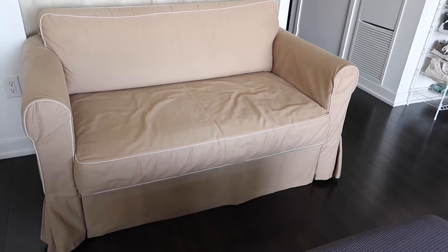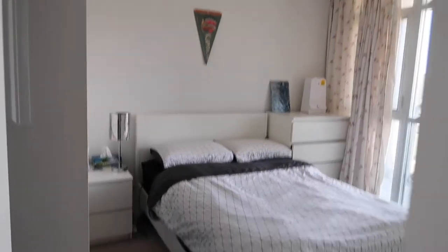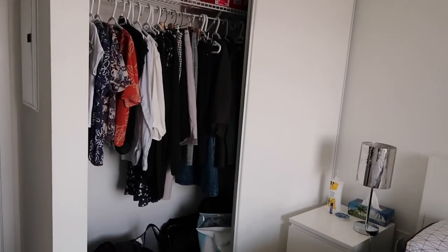This also came with the condo — it's a pull-out couch and we've used it a few times to house our friends. Here we have the master bedroom — we've got a dresser, nightstand, and a closet.